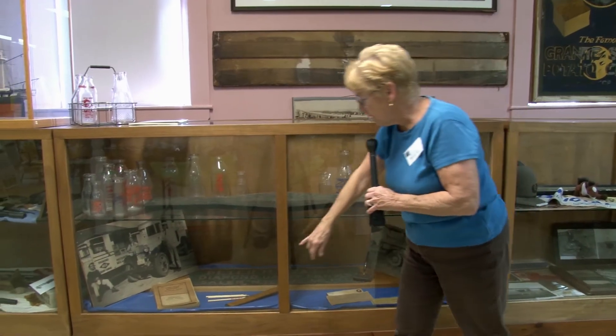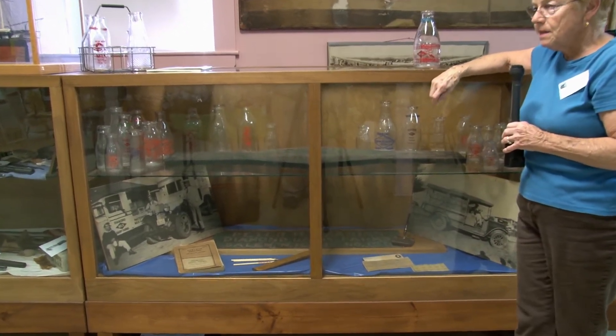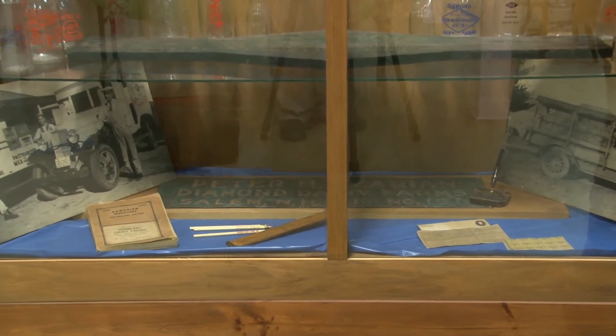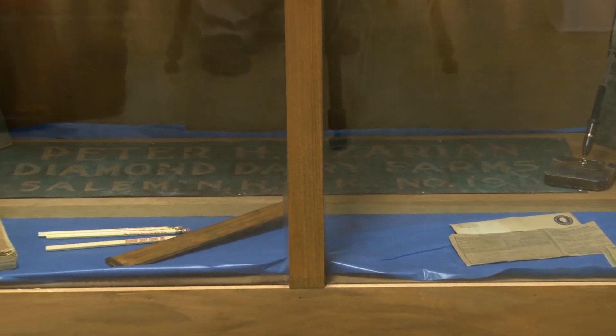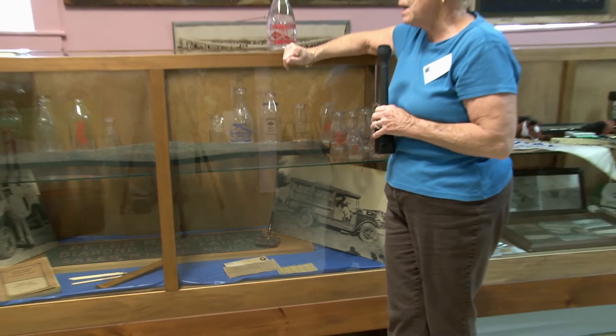On the bottom, you're going to see a ruler. That is how they used to measure the fat in the milk when they were selling it, and we have several pencils with that. Believe it or not, we used to have 10 working dairies in the town of Salem. We do have some of the bottles, but not a full collection.